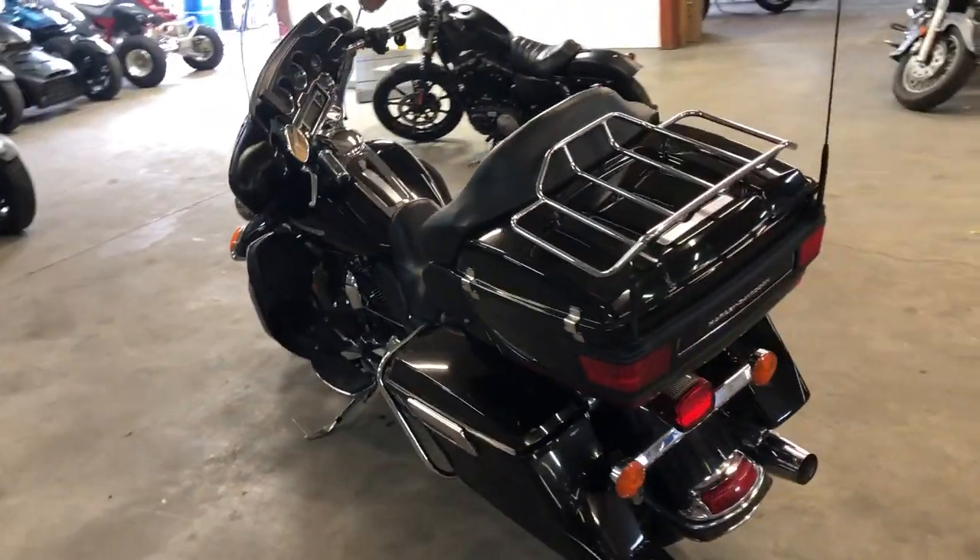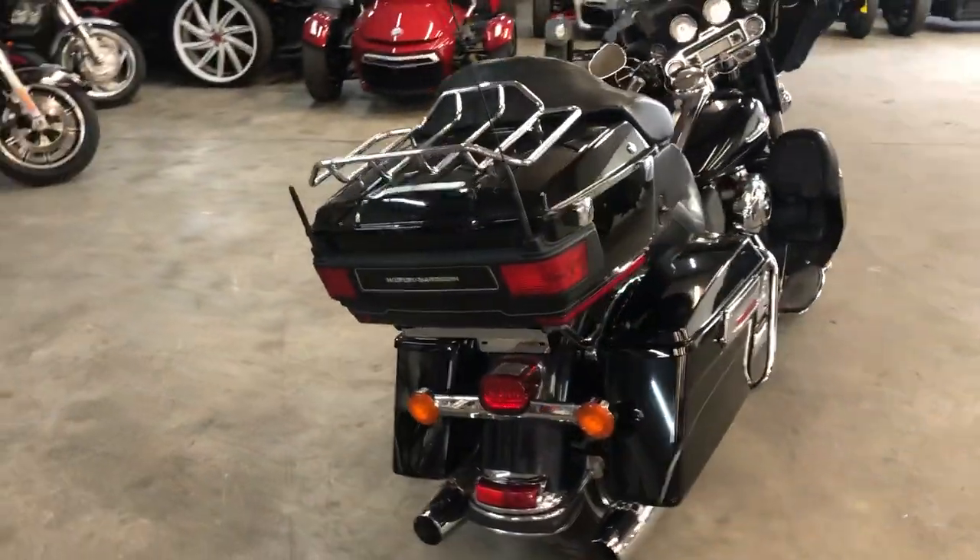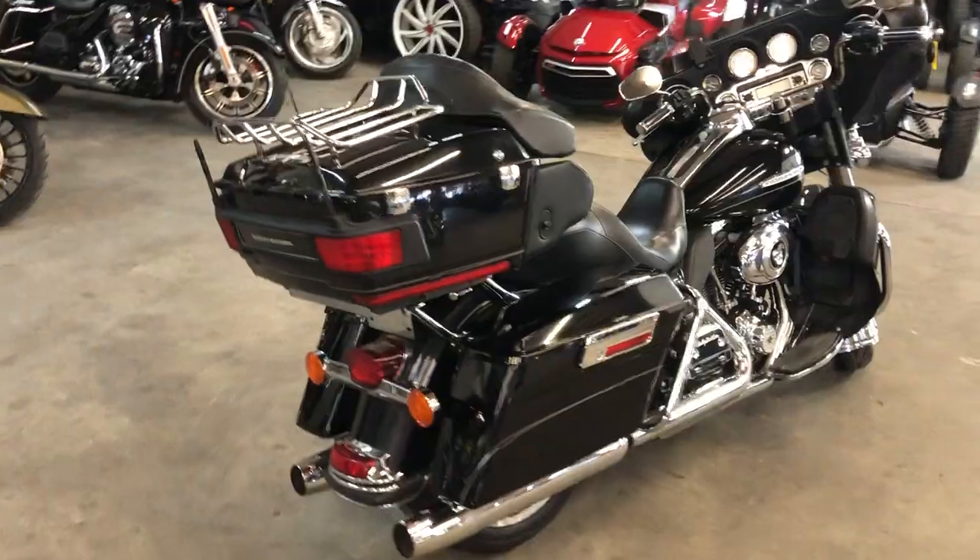Only $9,999. That's a 2011 Ultra Limited. Give us a call, we'll get it done — 810-648-9500.